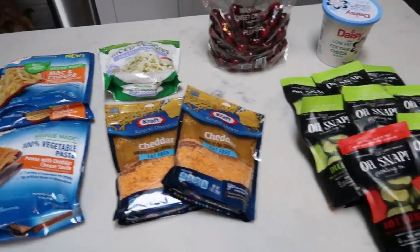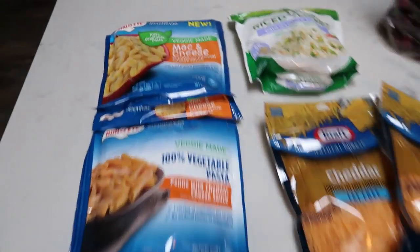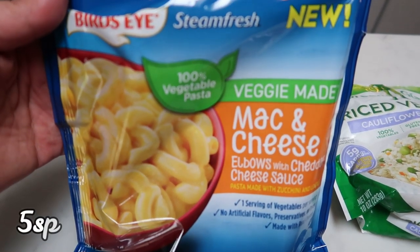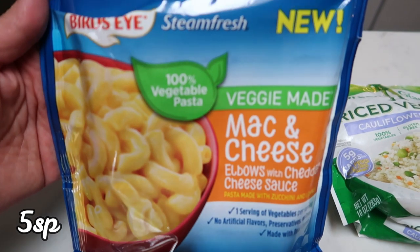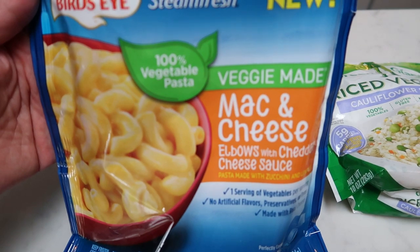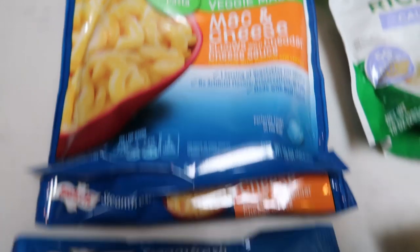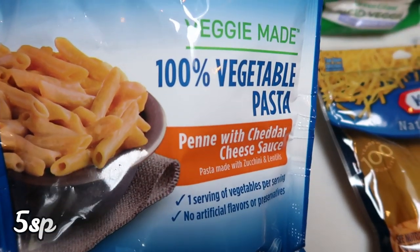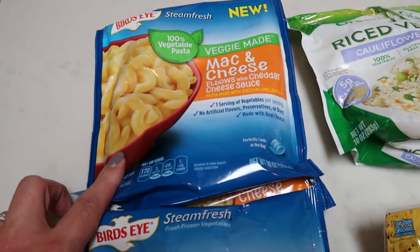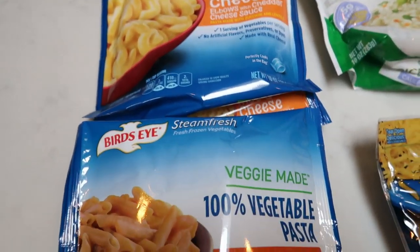Here are the few things I picked up at Walmart, either because they were on sale or they don't carry them at Fred Meyer. On Felicia Fitness Health, she's been eating this a lot, so I had to grab some to try. This is the Bird's Eye Veggie Made Mac and Cheese — she says it's as good as the real stuff. I also grabbed their penne with cheddar cheese sauce to have a couple of options. And then I picked up a bag of the rice veggies with peas and carrots.